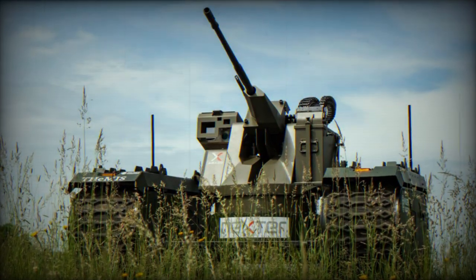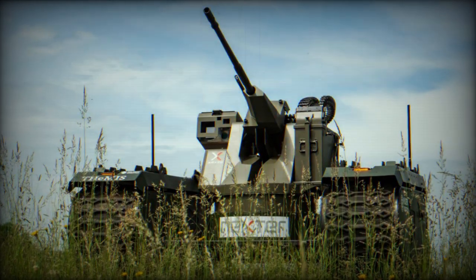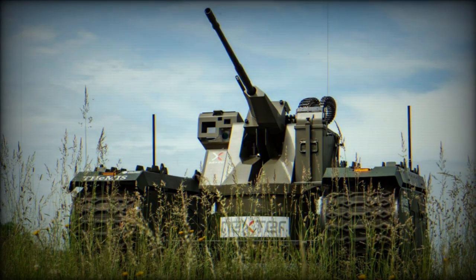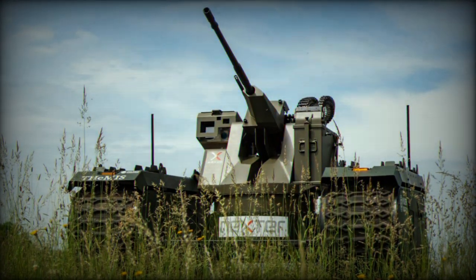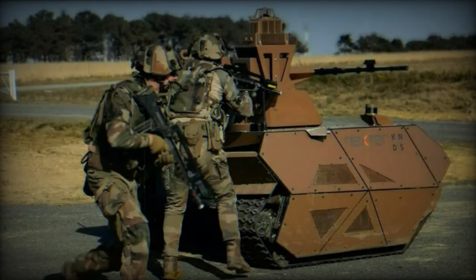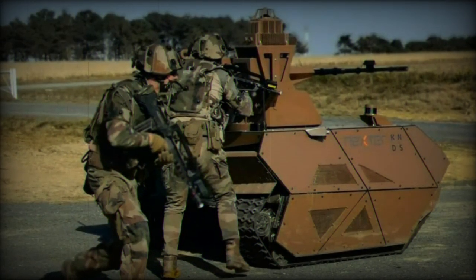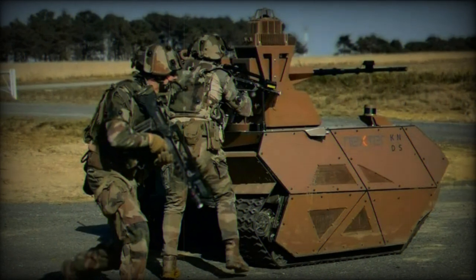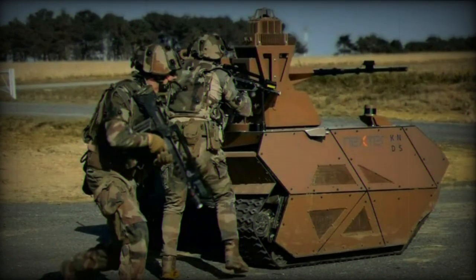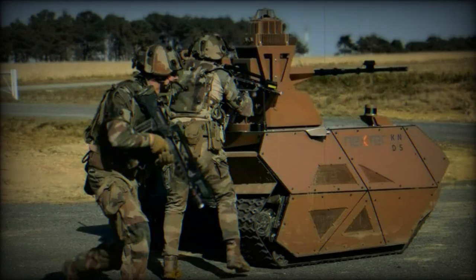This load-carrying capacity is complemented by the primary armament of the ARX-20, the 20 mm MIT-20M621 cannon, an automatic cannon compliant with NATO standards. Additionally, the turret is equipped with a gyro-stabilized 7.62 mm MAG-58 machine gun, providing versatility and precision for target engagement.